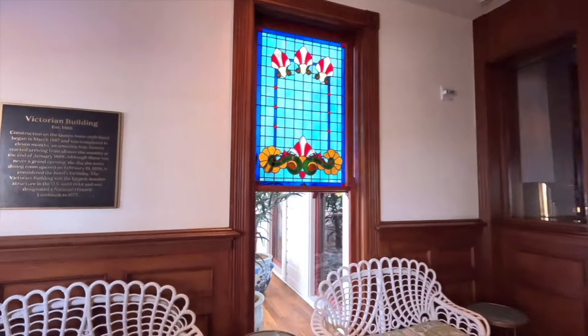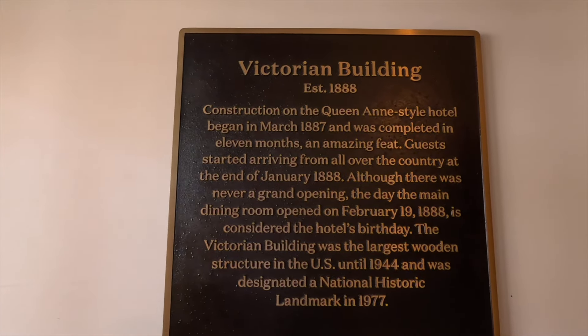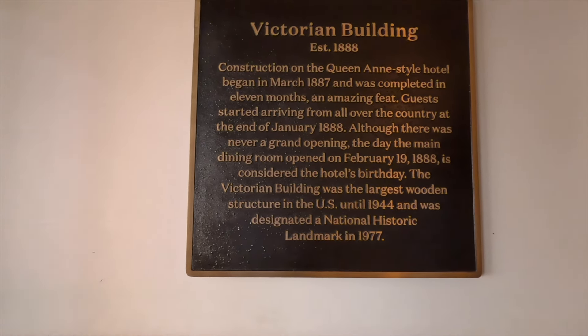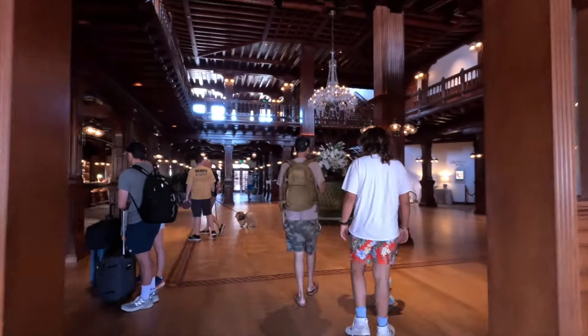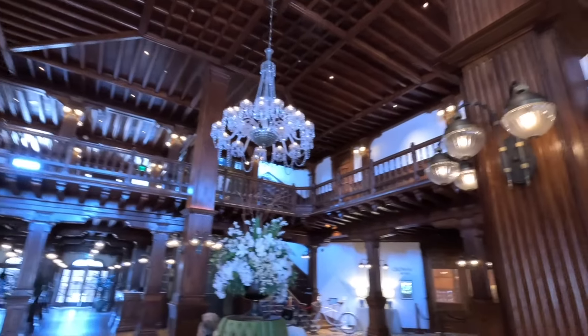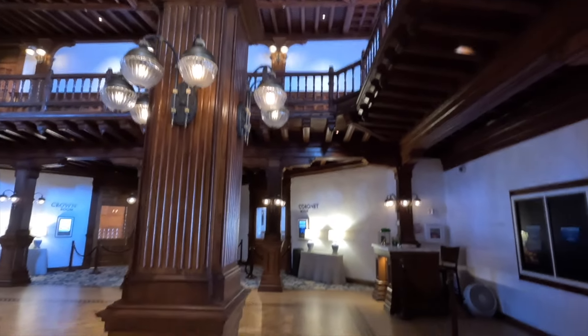Just before we go in — construction began in 1887, completed in just 11 months, which is an amazing feat. Guests started arriving around the end of January 1888, so you can see how quickly they got this place up. How neat is that. And look at this awesome chandelier coming up — wow. I have to say wow a lot. I don't know how many times I've been in here, but it just never seems to be enough.